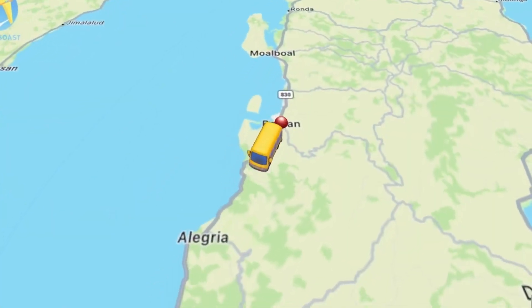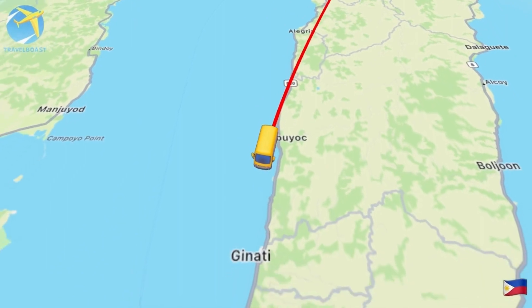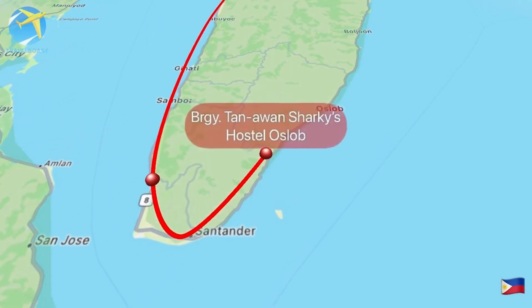From Bajan, Cebu, I traveled one hour and a half to Bato Bus Terminal and hopped on to another bus to Barangay Tanawan, Oslob. Traveled 30 minutes to where Sharky's Hostel is located.